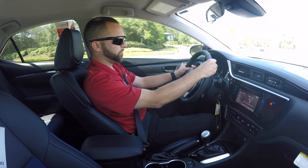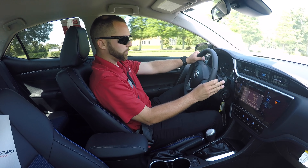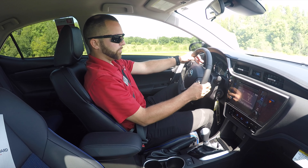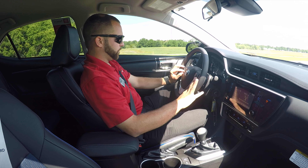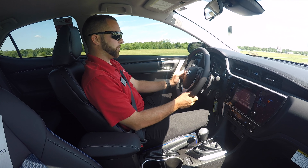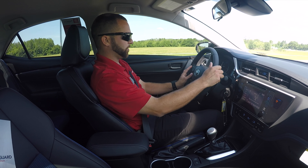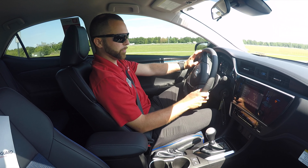Going down to the switches behind the steering wheel, you'll notice you have your headlight stalk on the left side and your wiper blades on the right. You'll have paddle shifters that allow you to give it a sportier drive and feel. Coming up to the front of the steering wheel, you'll notice you have your Bluetooth controls for answering, sending, and receiving phone calls on the left side, your volume controls, and a couple of arrows to scroll up and down. You also have voice command, which allows you to voice call or put a certain radio station on.